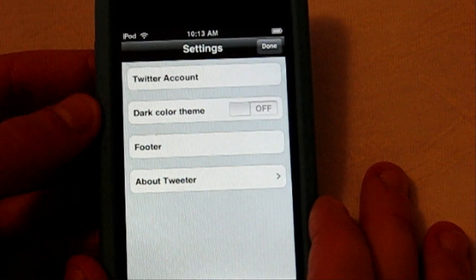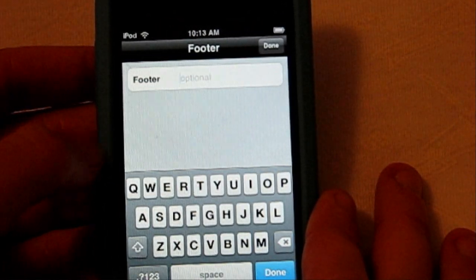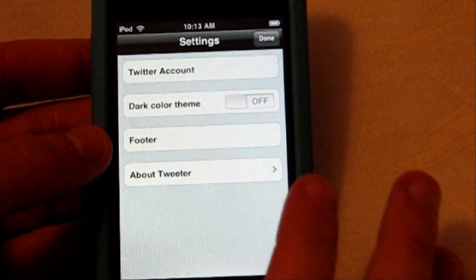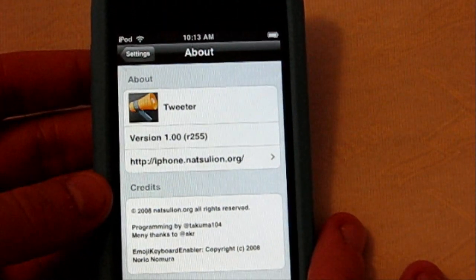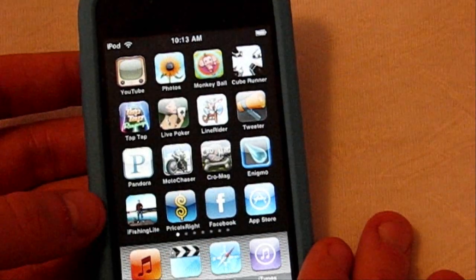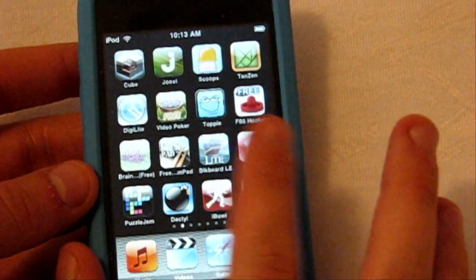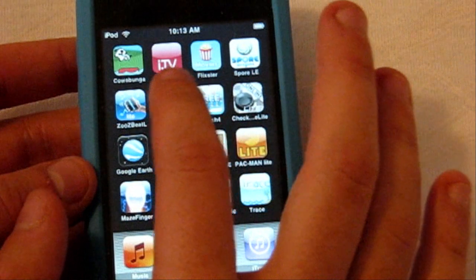There are a couple of configurations — you can change your account, get a darker theme color (there are only two, kind of boring), make a footer like a signature sign-off, and there's a legal document section. That's pretty much all you've got. It's called Tweeter, it's my favorite Twitter client application, and it's free, so I definitely recommend it if you even have Twitter.